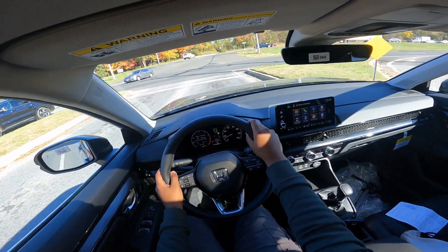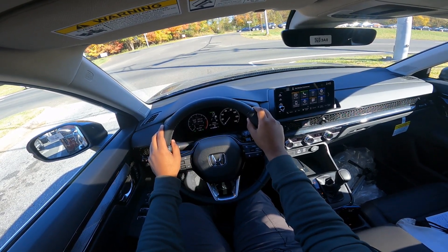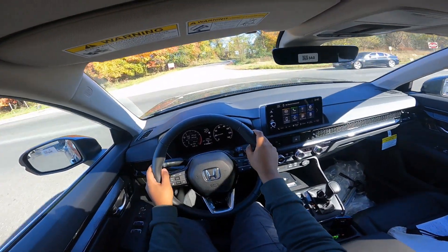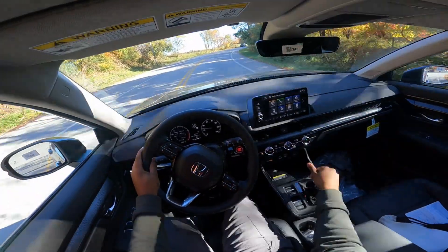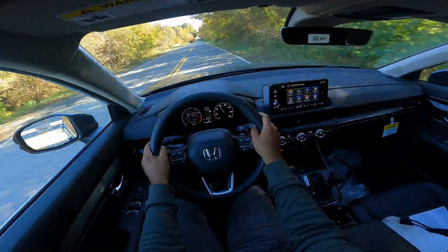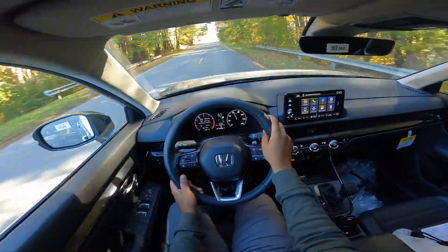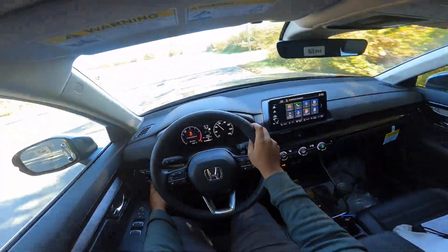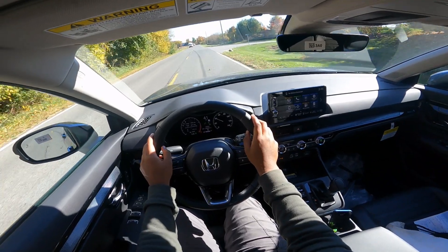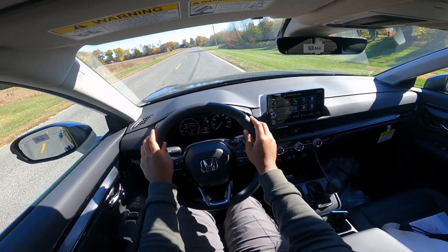We're going to hit the back road and see how it does. Auto start-stop is still activated — lift your foot off and it fires right back up, very smooth. I'll put the transmission in sport, and the CVT also does simulated shifts. I want to try acceleration up here — we'll turn off traction. It is all-wheel drive so we'll try a little brake torque. The Honda CVT sometimes bogs a little, so you just want to give it a little spool before going.